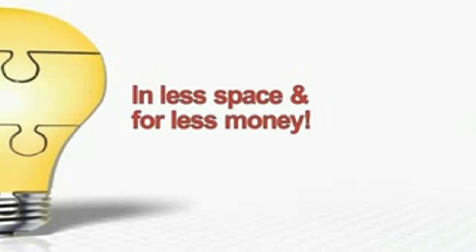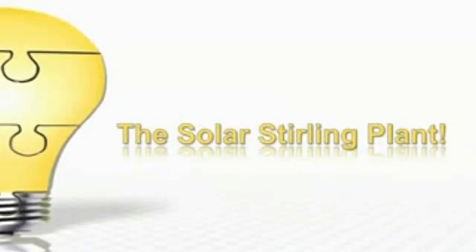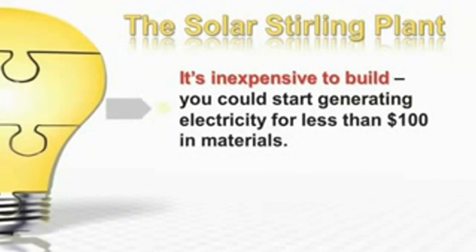And the big power companies are scrambling to keep this quiet. They know that you could start to lower your bill, or even kiss it goodbye, in a matter of just days with the Solar Stirling Plant. It's inexpensive to build — you could start generating electricity for less than $100 in materials.